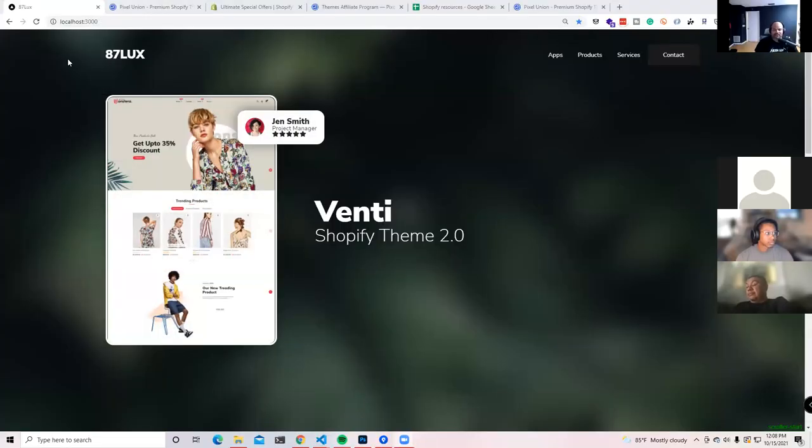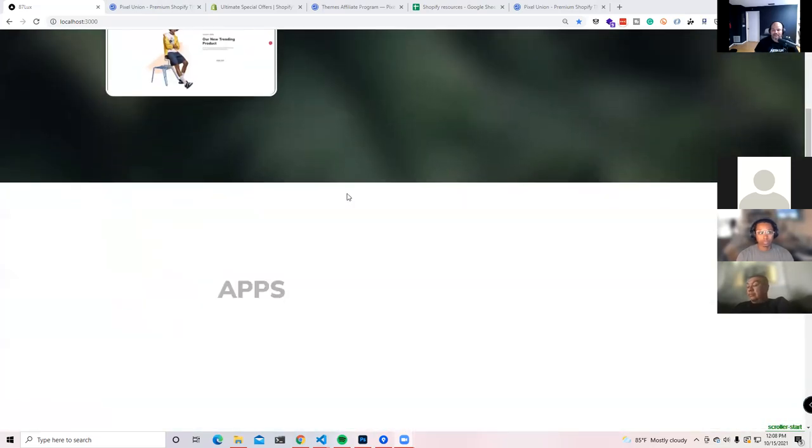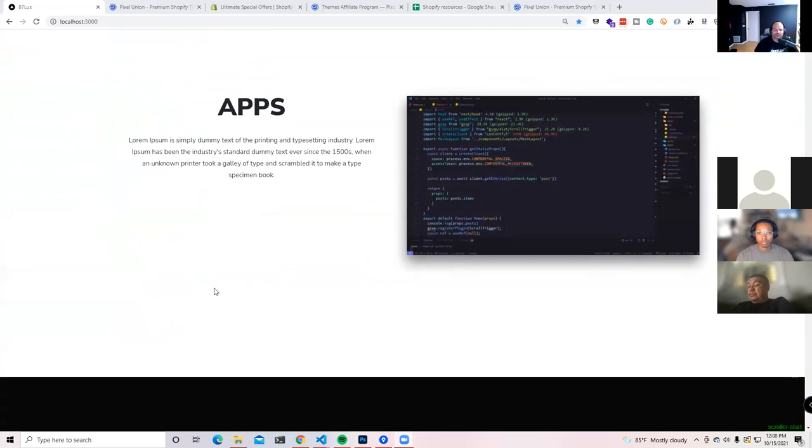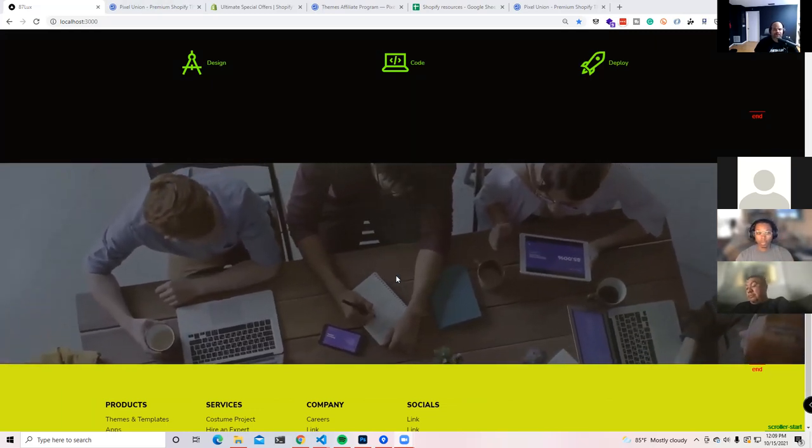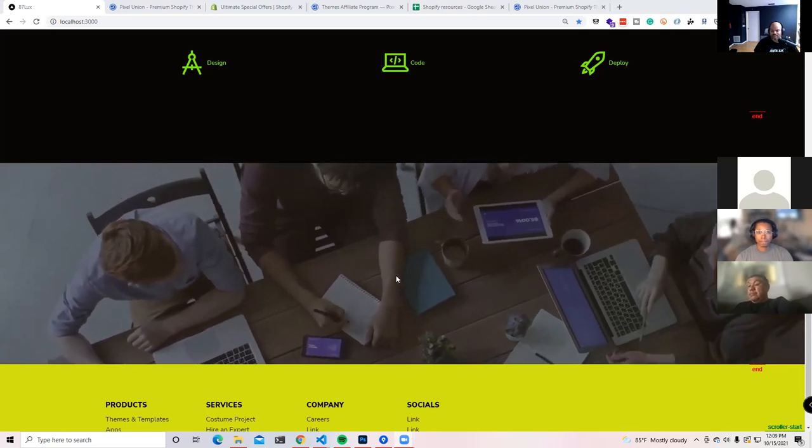We decided to go in and use this design for 87 Lux. We're in the works getting all of the pages done — I have another co-worker working on the other sections of the website. When you land, we're going to have our main theme which is the Venti theme. From there there's a section talking about the apps we're going to be creating, and a simple 'Design, Code, Deploy' section with a button where people can click and book a call with us.